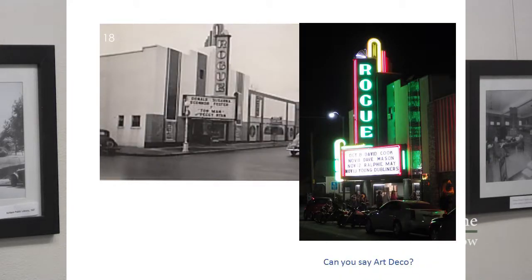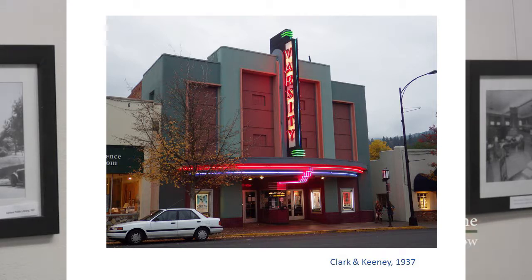The Rogue Theater was designed by Frank Clark and Robert Keeney — really by Robert Keeney. Beautiful neon signs, still in business, still in operation; they take great care of the neon. They also designed our own Varsity here in Ashland — really Keeney. This sign was restored when Ashland changed its code to allow historic signage and historic neon, which is otherwise prohibited in the community.